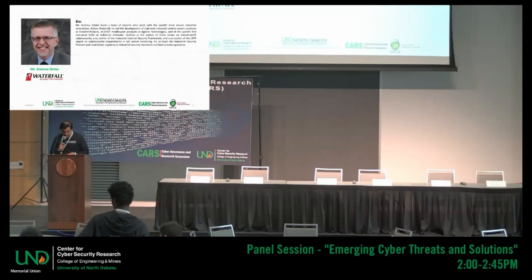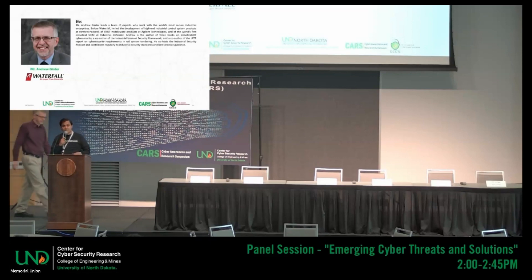Andrew is also co-author of the UITP Report on Cybersecurity Requirements in Rail System Tendering. He co-hosts the Industrial Security Podcast and contributes regularly to industrial security standards and best practice guidance. It is my extreme honor to invite Andrew Ginter to the stage. This is going to be a very engaging session, so I encourage students to participate.